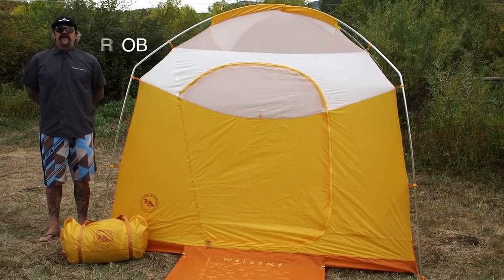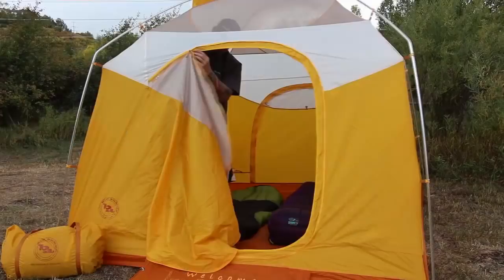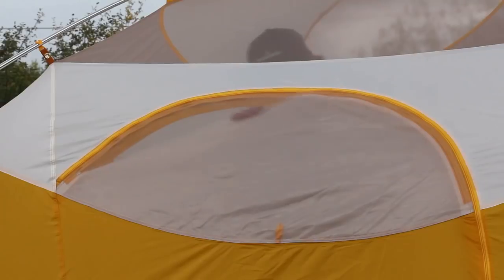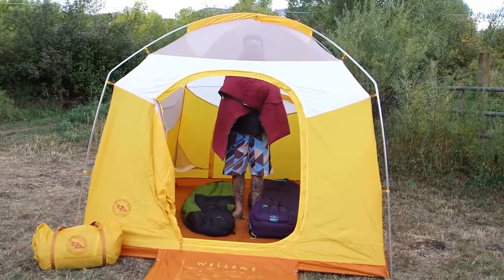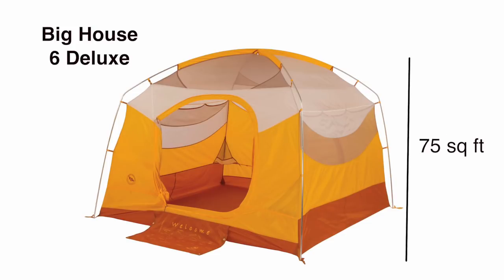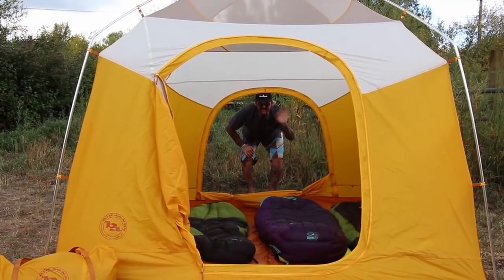I'm Rob with Big Agnes, and I'm here to talk about the Big House Deluxe 4 and 6 person tents. These full-featured car camping tents offer two large, smooth-opening doors with a zip-down mesh window for breezy ventilation. A quick stash on the door makes stowing it quick and easy, and the steep wall, high-volume architecture provides a very roomy living space of 60 square feet in the four-person and 75 square feet in the six-person. These tents are made to be comfortable and spacious for the whole family and all their gear.